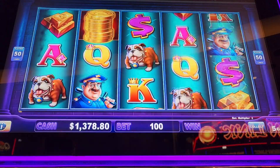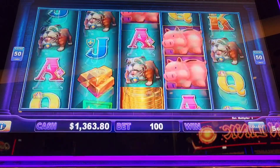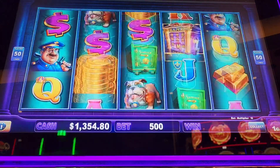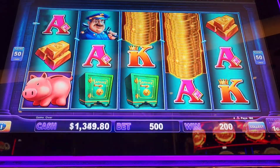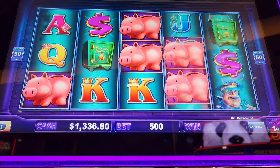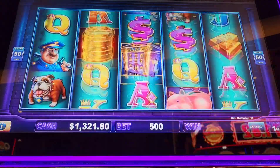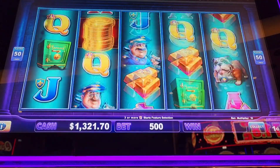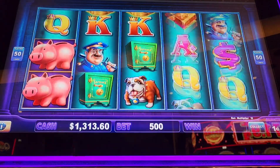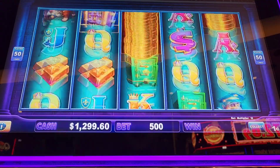Well, there we go. Few more spins. Alright, I'll go try the penny denomination, do five dollar bets on there. Let's go to the other side — just three banks. Let's see that feature now. Three spins, that would be nice.